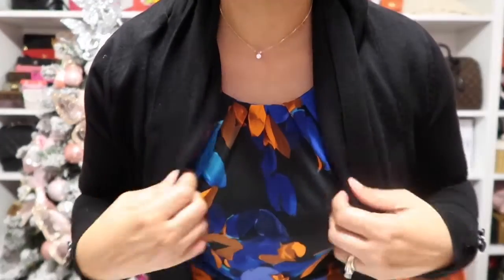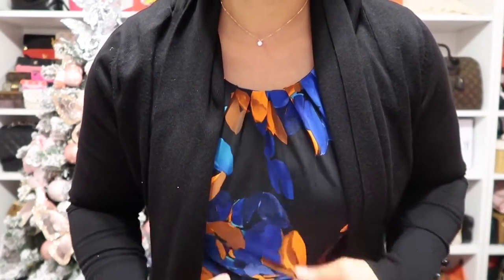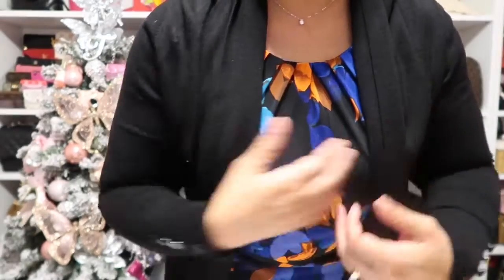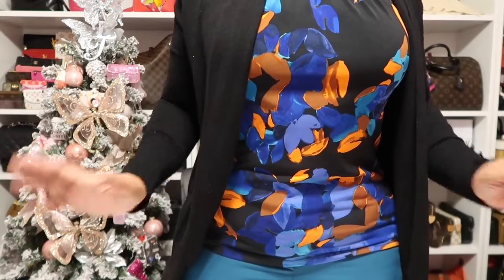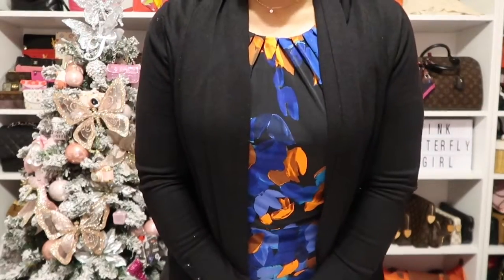As for what I'm wearing today, this top is from Calvin Klein, and my sweater I believe is from TJ Maxx or Marshalls — it just has little buttons on it. And I'm wearing a pair of teal trousers from the Loft, which is my favorite place to buy trousers.